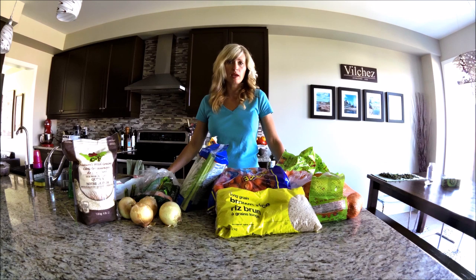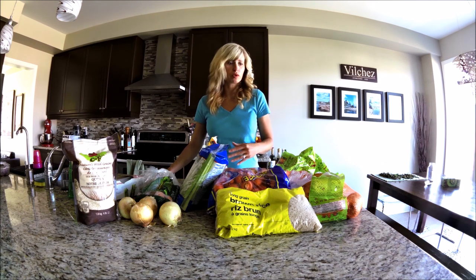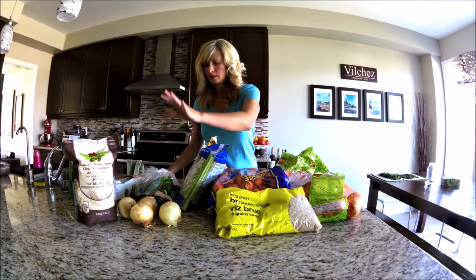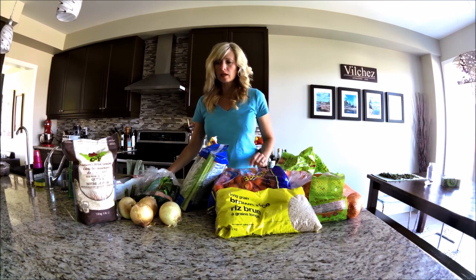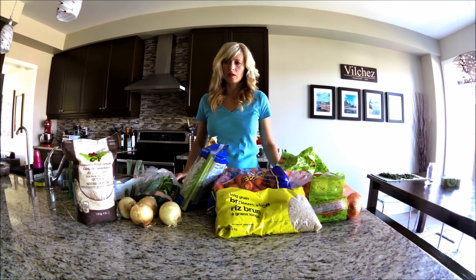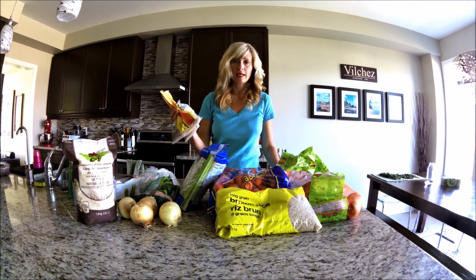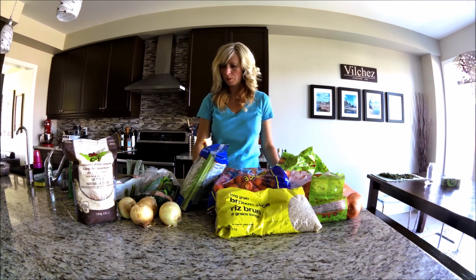So what I'm going to do today is a lot of planning and prepping. I've got all of my fresh produce — sweet potatoes, carrots, celery, onion, some garlic — and then a little bit of grain: quinoa and some brown rice. I've also got some dried lentils which work really well in the crock pot.